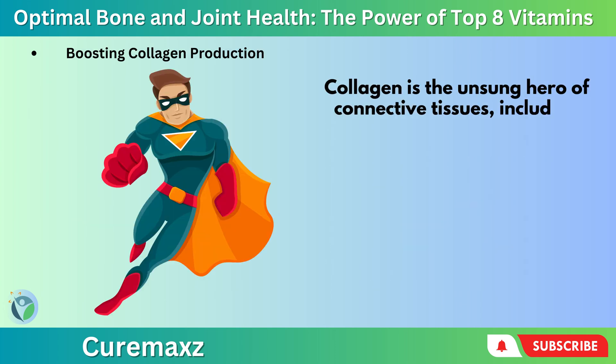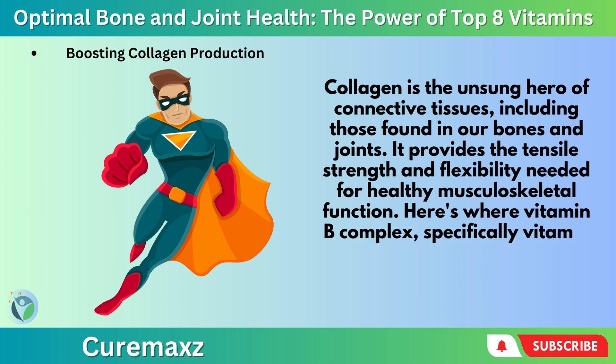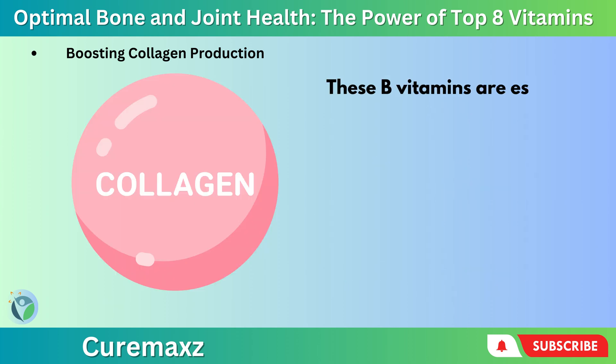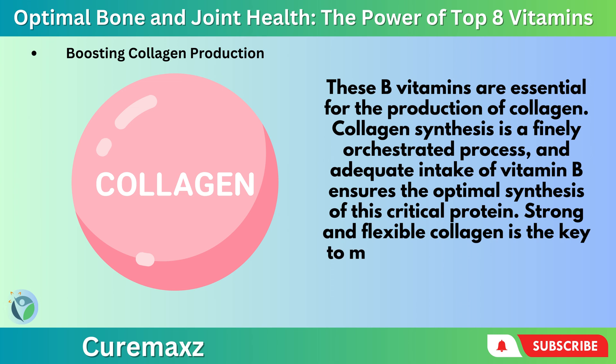Boosting collagen production: Collagen is the unsung hero of connective tissues, including those found in our bones and joints — providing the tensile strength and flexibility needed for healthy musculoskeletal function. Vitamin B-complex, specifically Vitamin B2 (riboflavin) and B3 (niacin), are essential for the production of collagen. Collagen synthesis is a finely orchestrated process, and adequate intake of Vitamin B ensures the optimal synthesis of this critical protein. Strong and flexible collagen is the key to maintaining resilient bones and joints.